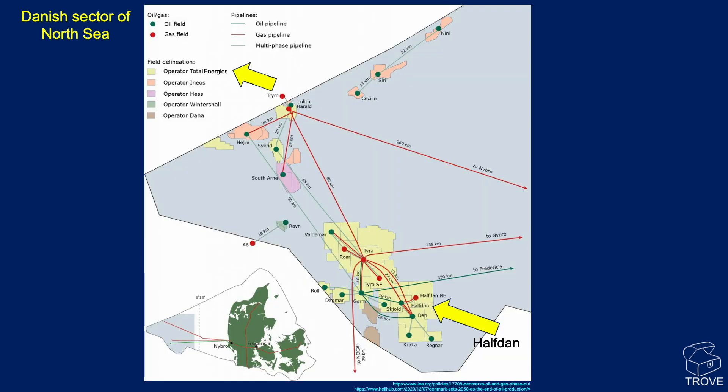A little inset map in the bottom left-hand corner shows Denmark's offshore region. However, it's only in the western area, quite close to the central Graben, that we have all the oil fields, with pipelines going back to shore. The map itself shows all the major oil and gas fields throughout the area. Highlighted in the southeast region is Halfdan, operated by Total Energies.